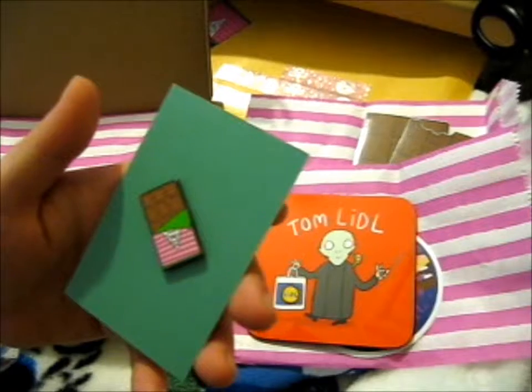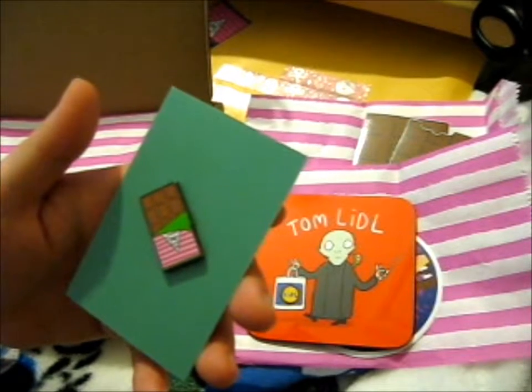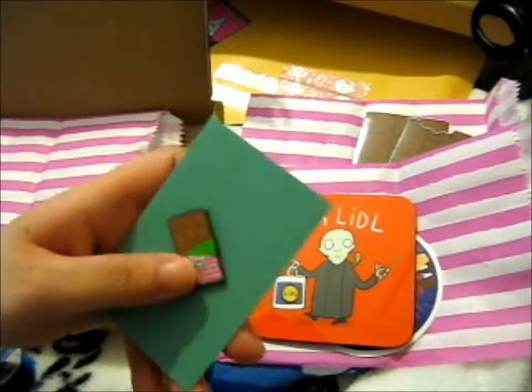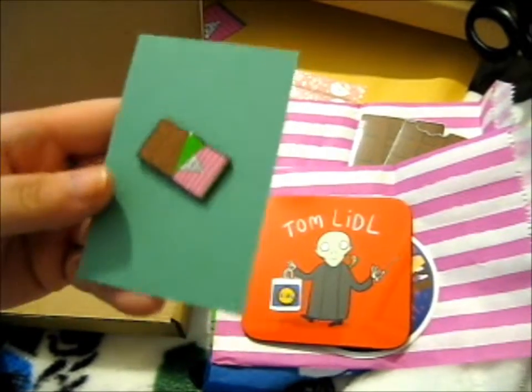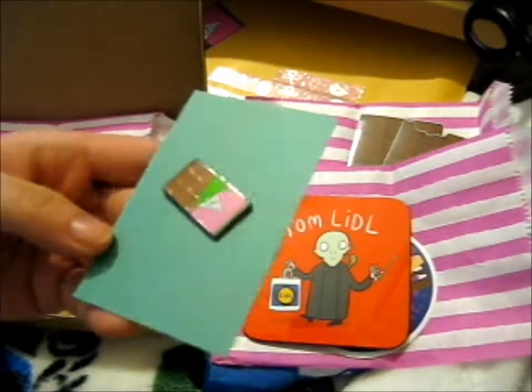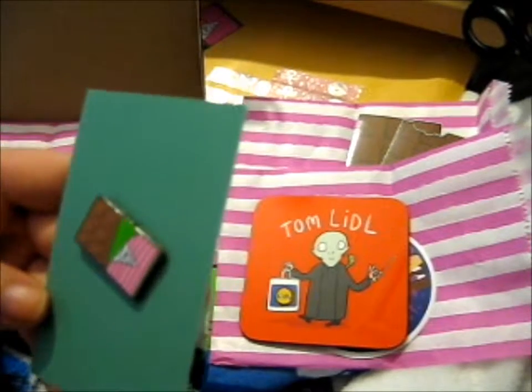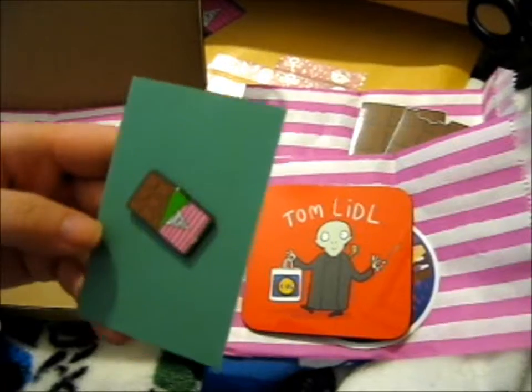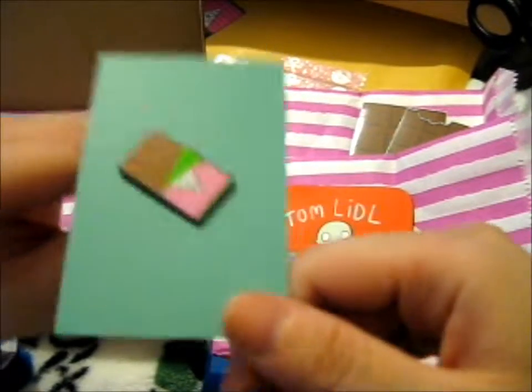I think I only have one thing of food on my pin board, and that's a custard tart from Pins and Needles. But anyway, so lovely. Even though I personally don't eat that much chocolate, I still couldn't resist this.